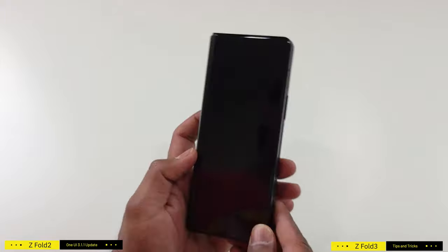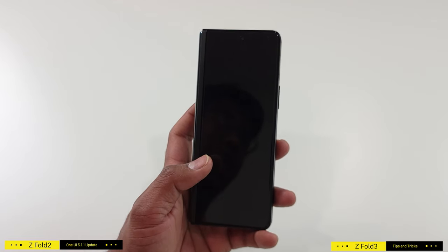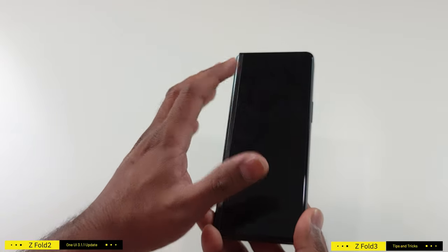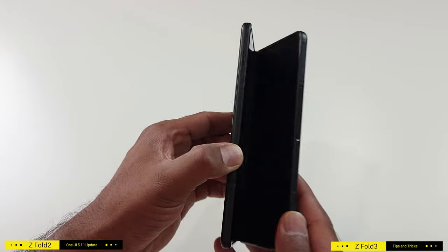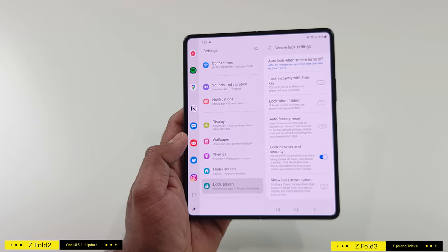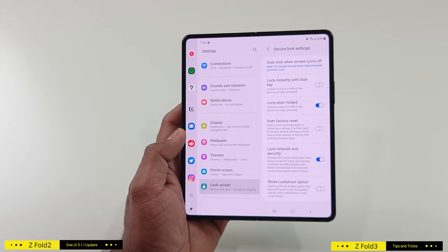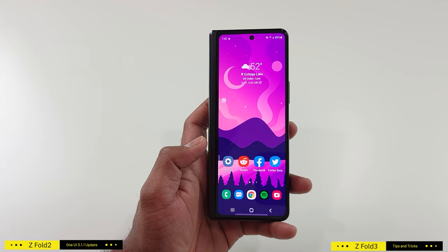Here's a useful setting. Your Z Fold 3 might be your first foldable and you might be getting used to it. By default, when you fold your device it assumes you're done and locks the device so you can put it in your pocket. However, when you're working from home that's not always ideal. Go to Settings, then Lock Screen, then Secure Lock Settings. Here you'll find 'Lock when folded.' If you turn this on, every time you fold the device it will lock. If you turn it off, when you fold and then double-tap to turn on the display, the device stays unlocked.